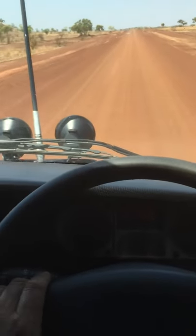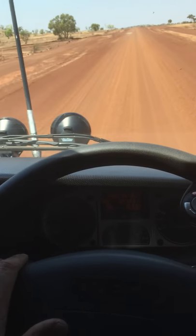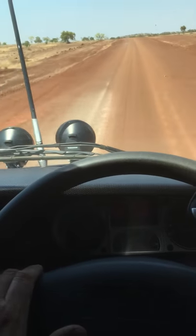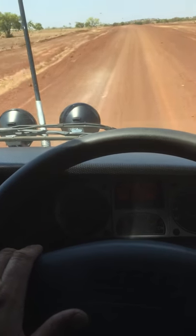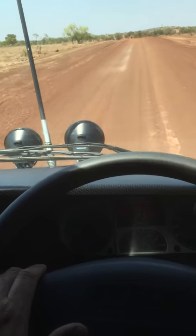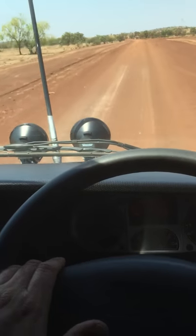I also upgraded the suspension with an extra leaf on the front. A lot of people have been worried about whether that's going to firm it up too much — look, it's perfect. If you're half thinking about doing it, I would, without question.